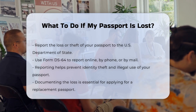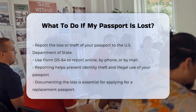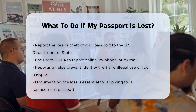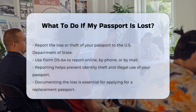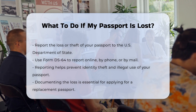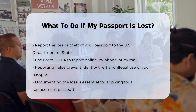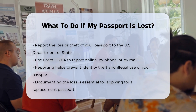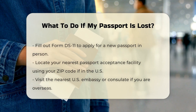Reporting the loss or theft. First, it is crucial to report your passport lost or stolen to the U.S. Department of State. You can do this online by filling out Form DS-64 on the State Department's website, by phone at 1-877-487-2778, or by mail using the same form. Reporting your passport lost or stolen helps prevent identity theft and stops someone from using your passport for illegal activities. It also documents the loss, which is necessary when applying for a replacement passport.